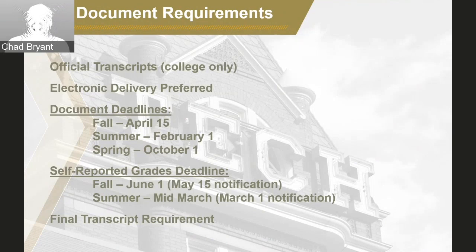The document deadline for each term is: transcripts must be received by April 15th for fall, February 1st for summer, and October 1st for spring. As long as you get them sent by these times, we'll be able to receive them in time to complete our review. Please let us know if you're having any trouble getting transcripts to us. In the age of electronic delivery, transcripts get to us pretty quickly. Mailed documents can take a little bit longer, which is why we always prefer electronic delivery.